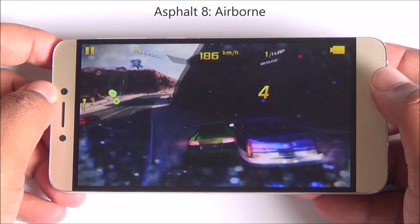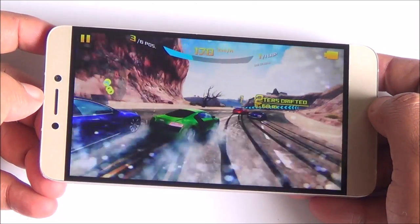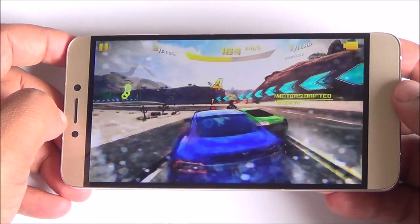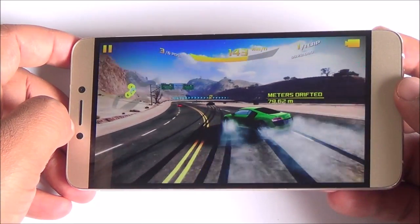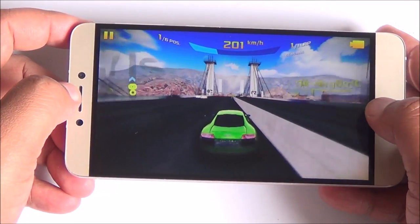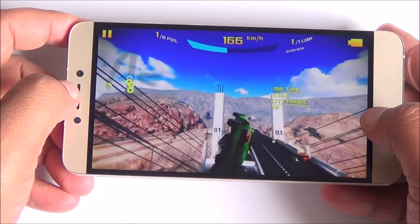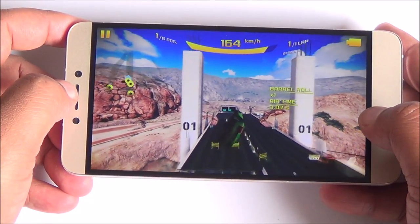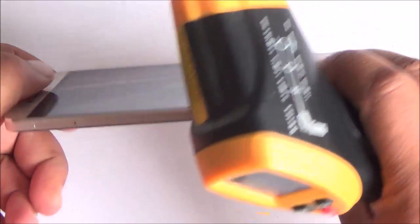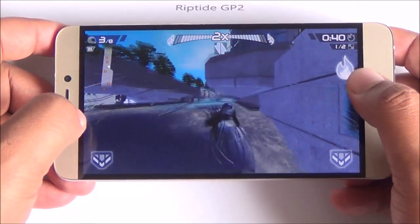We are going to now play Asphalt 8 and we are running this game at high settings. As you can see right from the start that the gameplay is very smooth. The graphics look excellent on this display and the viewing angles are pretty wide as well. Just to get a baseline reading, we are at about 36 odd degrees in the front and about 33-34 odd degrees at the back. So this one is really not heating up.